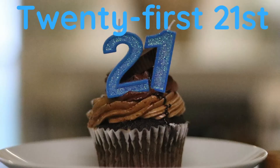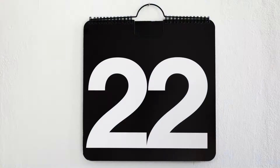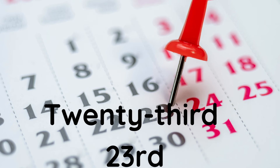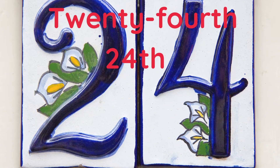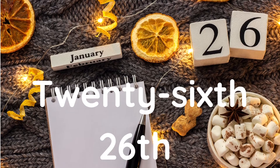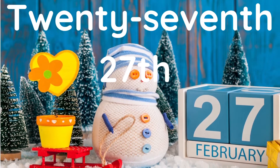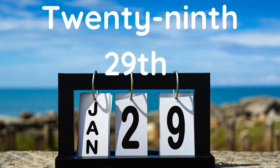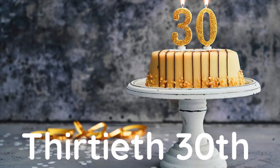Twenty-first, twenty-second, twenty-third, twenty-fourth, twenty-fifth, twenty-sixth, twenty-seventh, twenty-eighth, twenty-ninth, thirtieth.